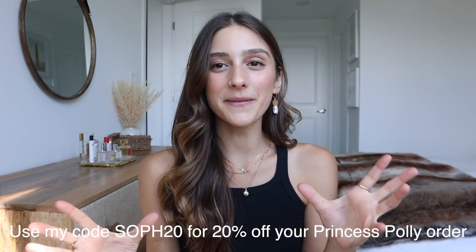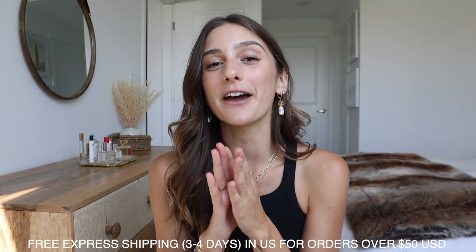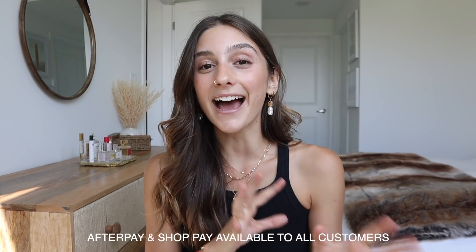Before we get started — since I know a lot of you will go and buy some of the stuff while you're watching — I do have a discount code for you guys. I'll have it up on the screen, but if you use my code SOF20 you can get 20% off your Princess Polly order. Princess Polly ships from within the U.S. and you can get free express shipping, which is three to four days, on orders over $50.